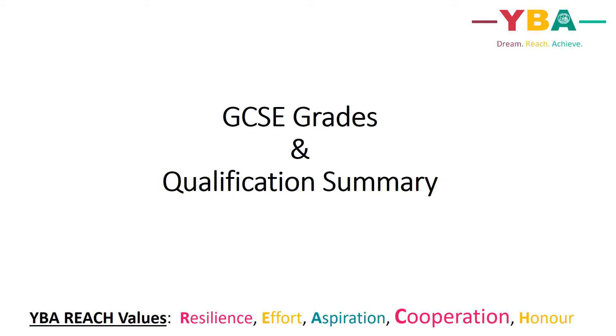The following slides discuss the different types of qualifications pupils have the opportunity to study in Years 10 and 11 at Ysgol Brynalltyn, plus the different grades that are available for each qualification.